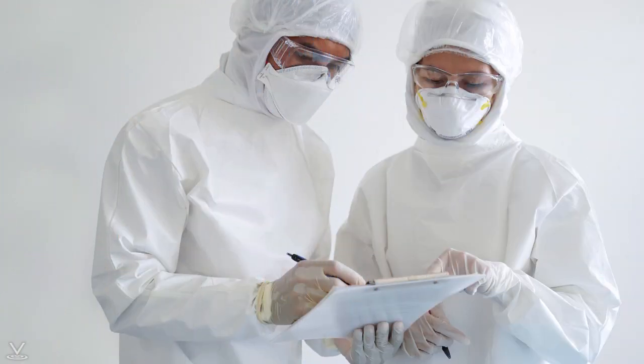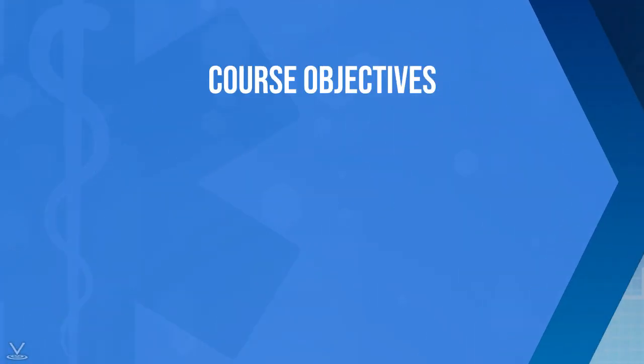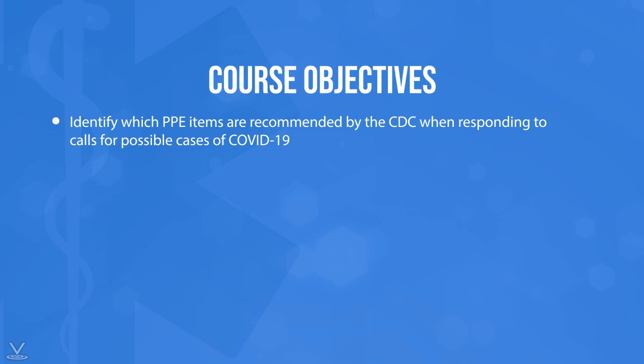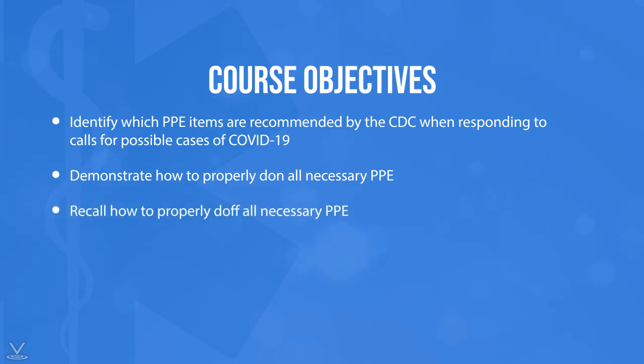Please note that PPE, such as gowns and N95 respirators, should always be reserved for first responders and medical professionals. By the end of this course, you will be able to identify which PPE items are recommended by the CDC when responding to calls for possible cases of COVID-19, demonstrate how to properly don all necessary PPE, and recall how to properly doff all necessary PPE.